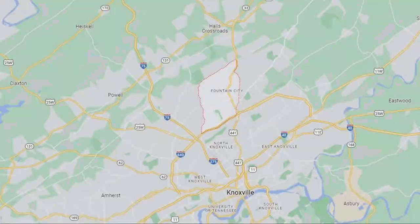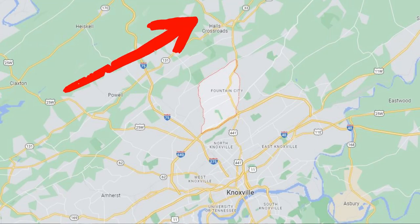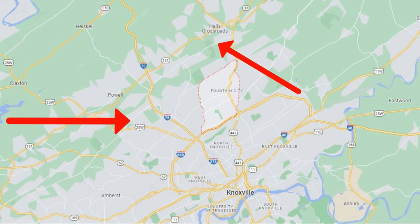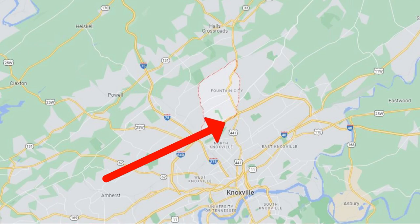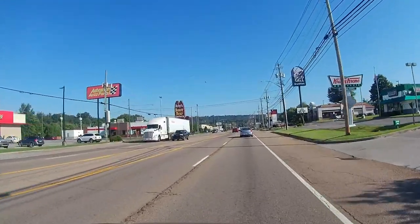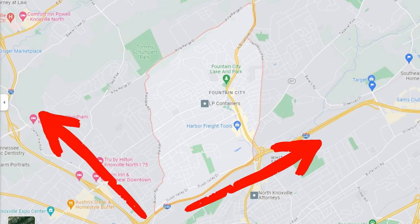Fountain City is located in the Appalachian Ridge and Valley region, characterized by long narrow ridges running northeast to southwest. The community is hemmed in by several ridges — Black Oak Ridge, Beaver Ridge — which divides Fountain City from Hall's Crossroads to the north, and Sharps Ridge, which separates Fountain City from North Knoxville proper to the south. Adjacent communities include Powell to the west, Gibbs to the northeast, Beverly to the east, and Whittle Springs to the southeast. Fountain City is drained primarily by First Creek, which rises near Black Oak Ridge and flows southward through downtown Knoxville into the Tennessee River.